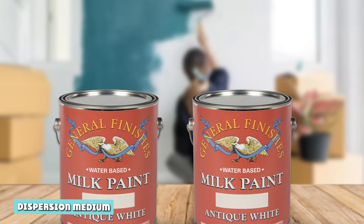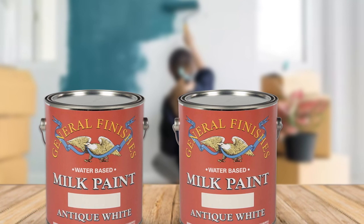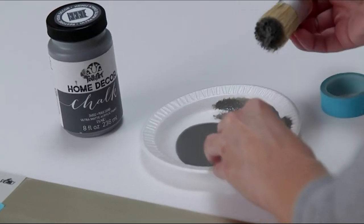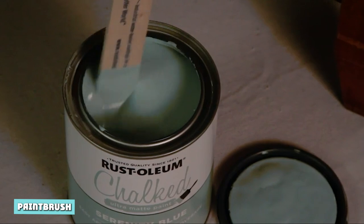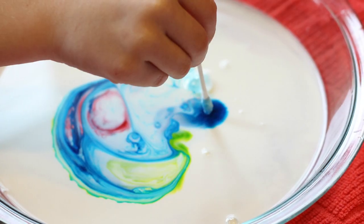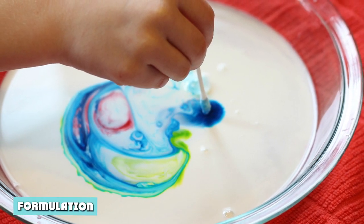Dispersion medium — this simply means the solvent vehicle of the paint. All three paints have the same dispersion medium: water. We can therefore refer to them as water-based paints. Paintbrush: we use synthetic paint brushes to apply all of the above paint types. The synthetic brush suits these paints because its bristles do not absorb the water component. On the other hand, a natural brush leads to wastage because it soaks the paint up.